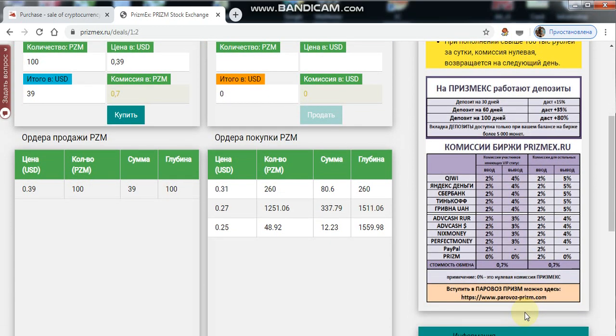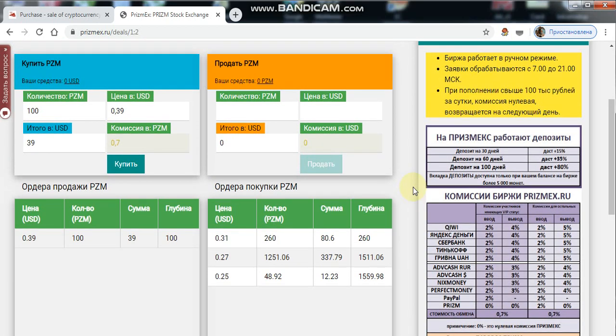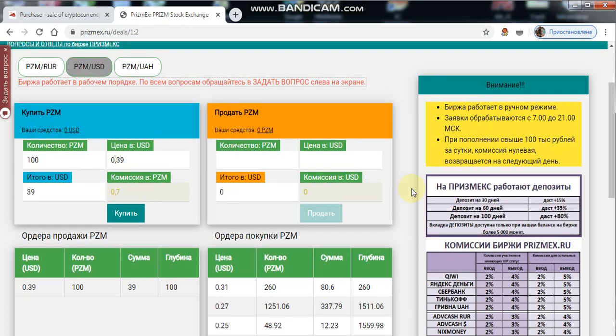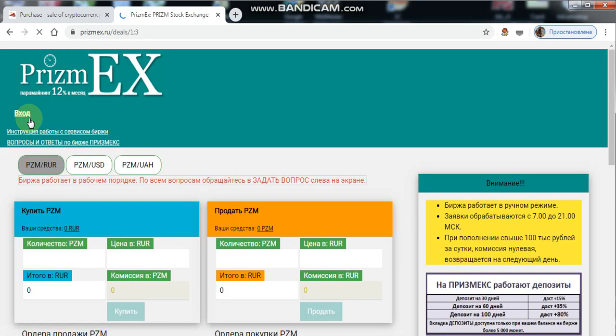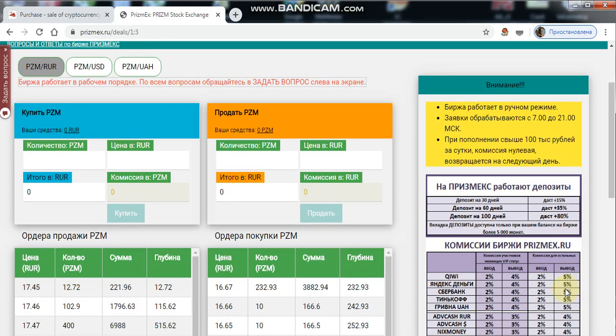I want to clarify some information about the Prismix exchange. You can add rubles to Prismix and buy coins, or you can get coins bought elsewhere and create a deposit. Buy on the exchange and only confirm your email.